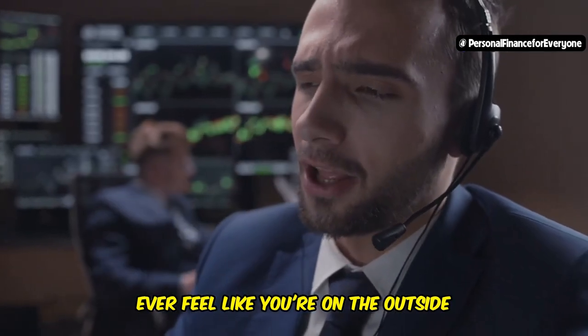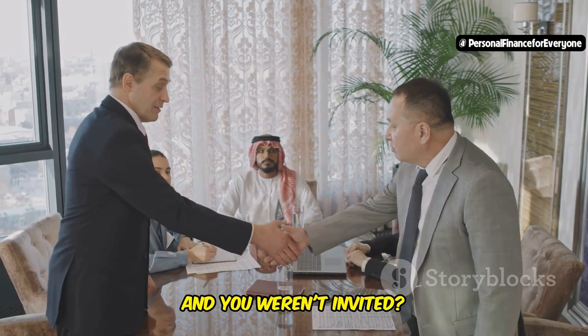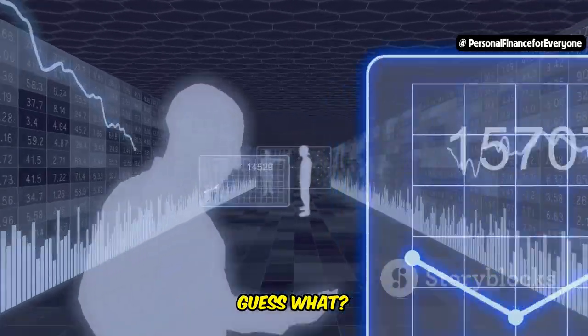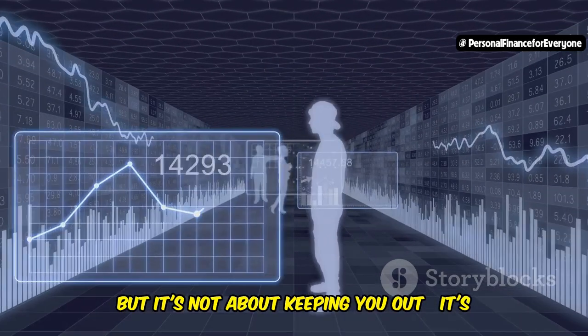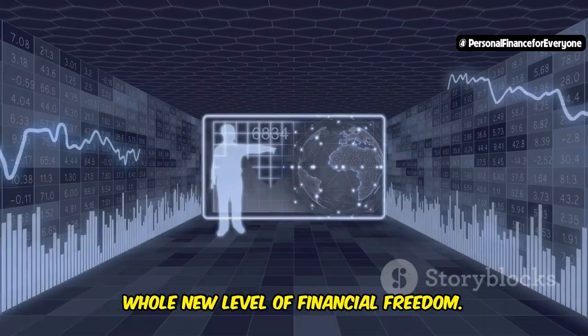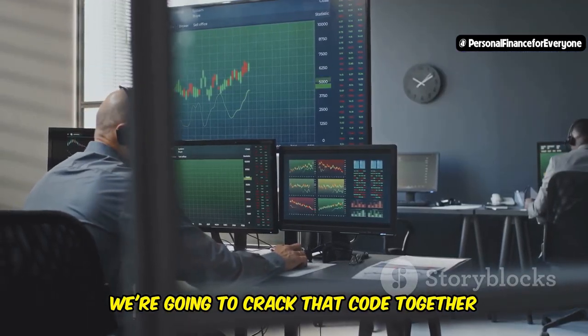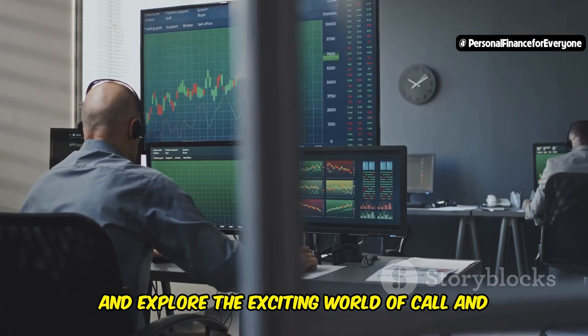The secret code of Wall Street — are you ready to crack it? Ever feel like you're on the outside looking in, like there's a secret club on Wall Street and you weren't invited? Well, guess what? There is a secret code, but it's not about keeping you out. It's about giving you the keys to unlock a whole new level of financial freedom. Today we're going to crack that code together and explore the exciting world of call and put options.